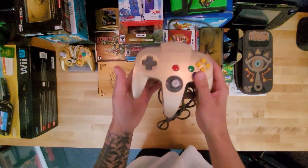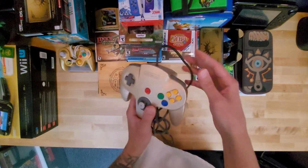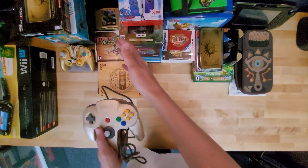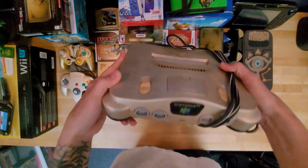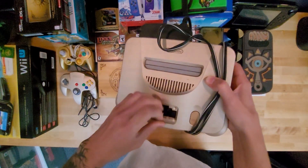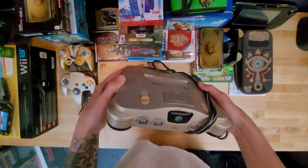Then we have the Gold N64 Zelda controller — very old, very dirty. I definitely have to clean it. It's been in a box. The gold N64 controller goes with the gold Majora's Mask games and everything like that. To go with the controller, we also have the Gold N64 console — a little beat up. It wasn't mine growing up; I got it in a trade with a friend. Really excited that I have this in my collection. I have a few N64s, so it's nice to have the Zelda edition.